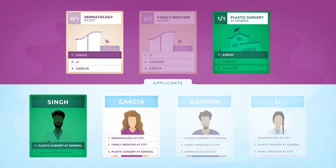Applicant Garcia's first ranked program is dermatology at Citi. She tentatively matches there.